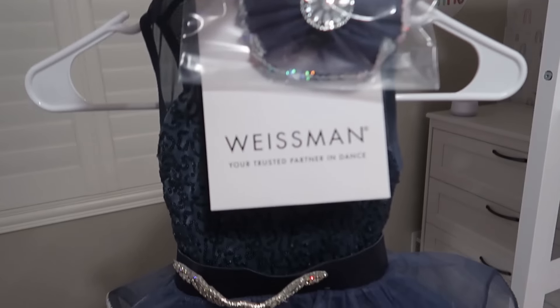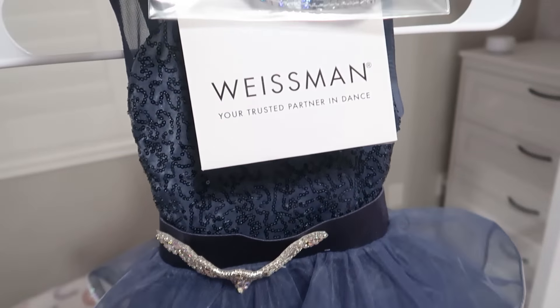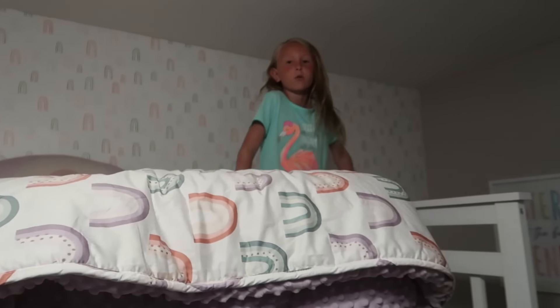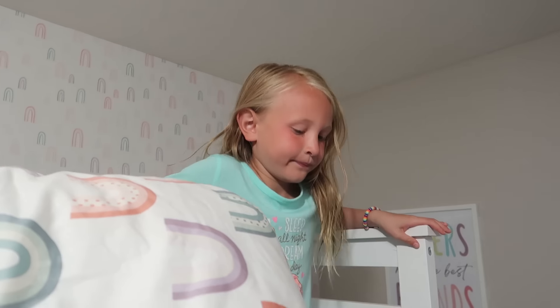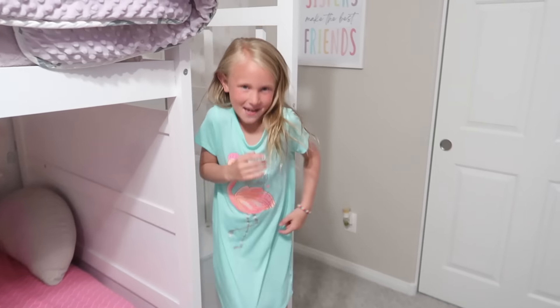All right, come try on this pretty ballet costume. I'm excited. It's blue — a grayish-bluish, kind of like a midnight blue. And then tomorrow we'll do your hair and your makeup. You're going to look all fancy. We'll go take pictures. You ready? Yep.